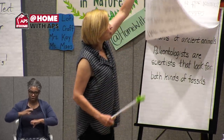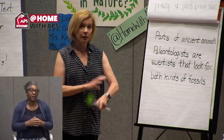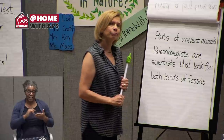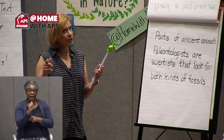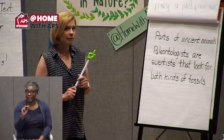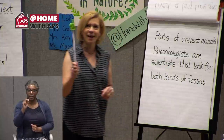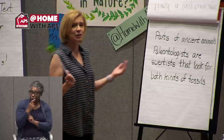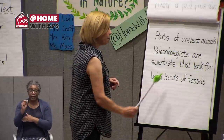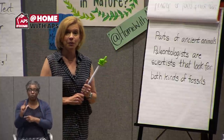Body fossils are the actual parts of ancient animals — the actual parts means it is a bone, a leg, an arm bone, maybe the skull. 'Ancient' — what does that word mean? It means old. So old animals. Paleontologists are scientists that look for both kinds of fossils — sounds like an exciting job. So you could be a paleontologist when you go out and look for fossils in the earth when you're looking for your rocks. That was two times through the reading.